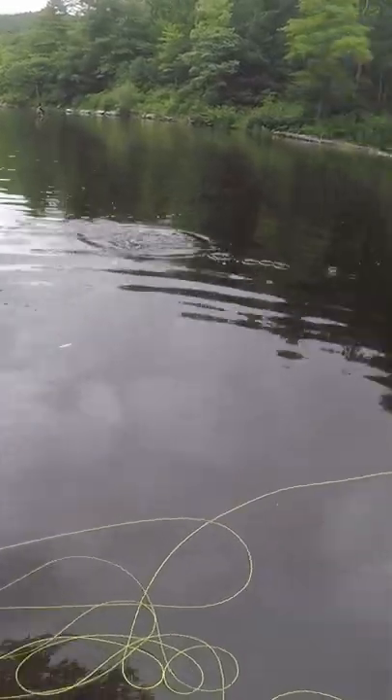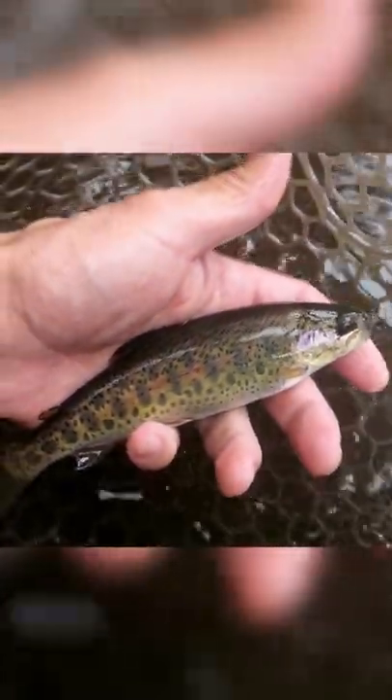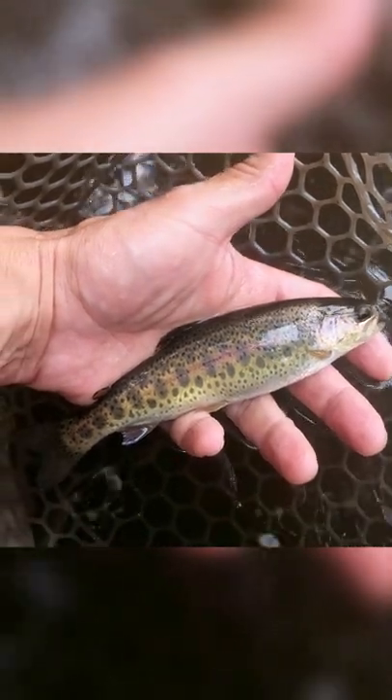There we go. I have never caught a rainbow this small before. Wow, look at that. Par rainbows like this, well below stocking size, offer the most reliable insight into the trout's wild origins that you can get while out in the water.